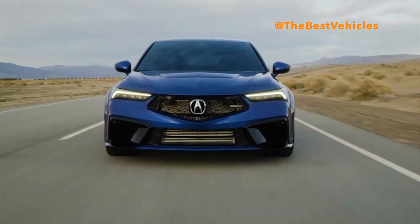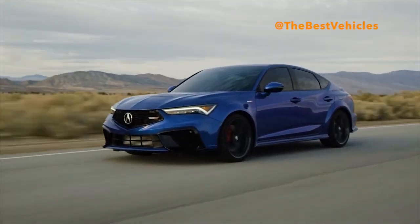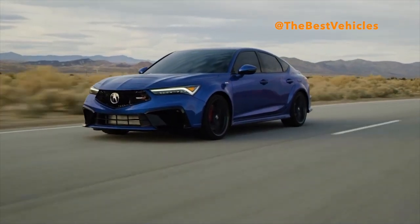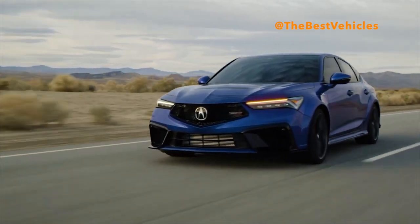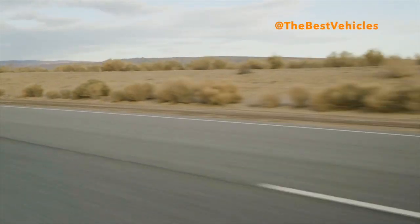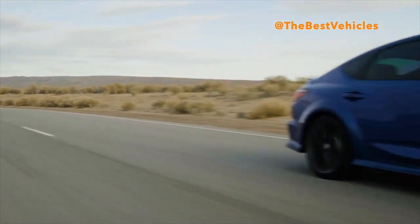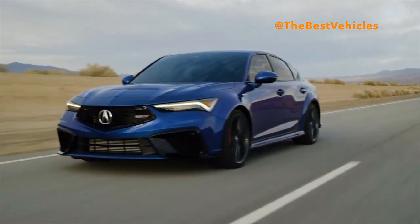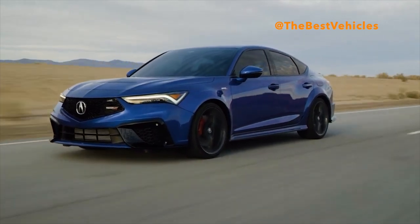At the heart of the Integra Type S is a high-revving DOHC turbocharged 2.0-liter VTEC engine with direct injection, unique throttle tuning for quick throttle response, and 33% greater displacement than the Integra's standard 1.5-liter engine. With 320 horsepower and 310 lb-ft of torque — an increase of 120 HP and 118 lb-ft over the standard Integra — the Type S has both class-leading power and a class-leading power-to-weight ratio of just 10.1 pounds per horsepower.